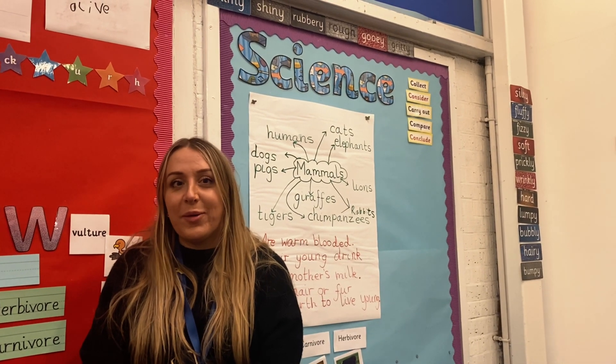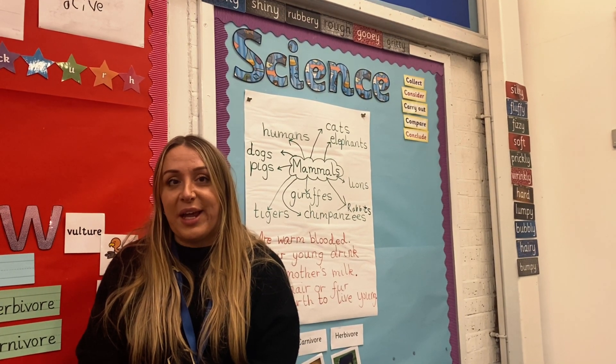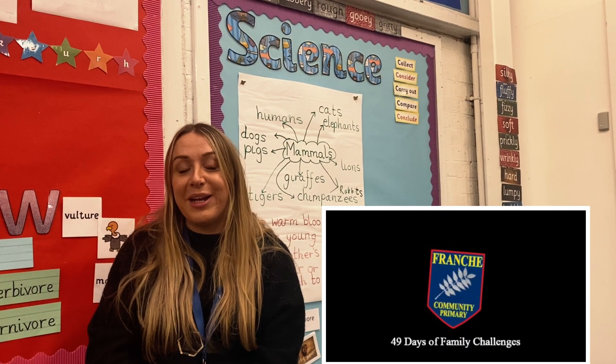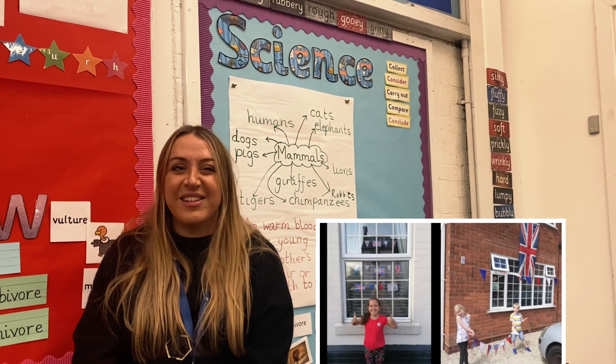Hi everyone, I hope you're all keeping safe and well at home. I'm here as part of the science team to set you a French family challenge. It was really brilliant to see how many of you got involved with our last set of French family challenges, so we thought as a science team, why not set another one.